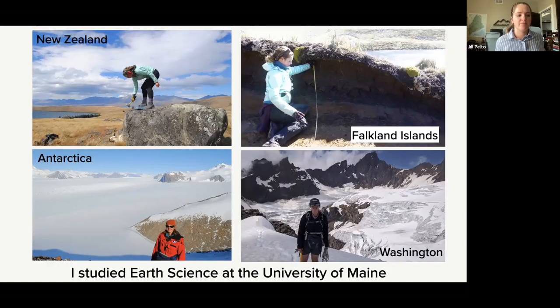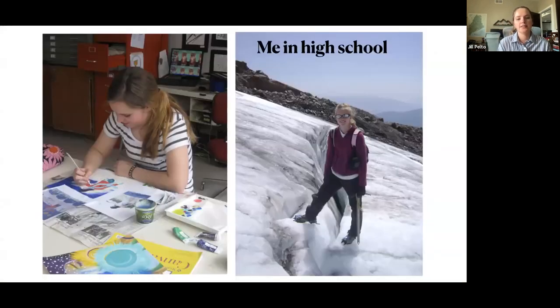I went to the University of Maine for college, and it was then that I also got a background in studying our earth and our climate. I have photos of some really neat places I got to travel to. One cool thing about studying the oceans, the earth, or the climate is that a lot of times you can apply to trips and get to study these places yourself. I got to go to New Zealand, Antarctica, the Falkland Islands, and to do research here in Washington.